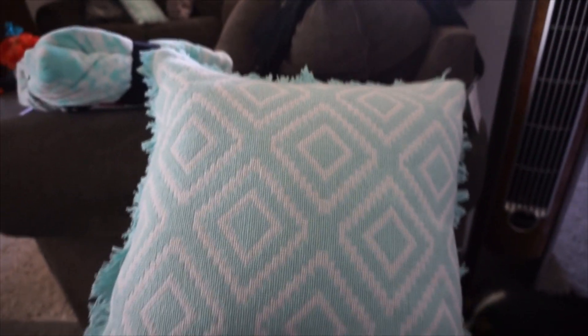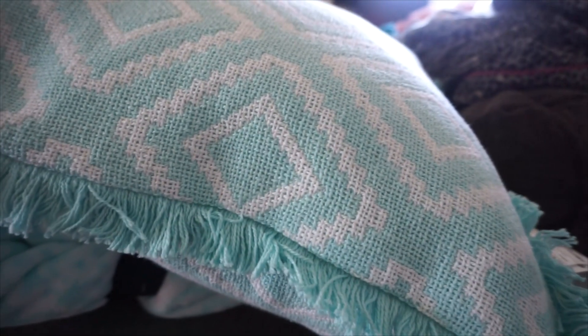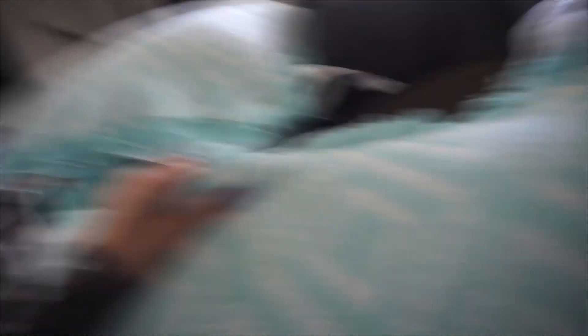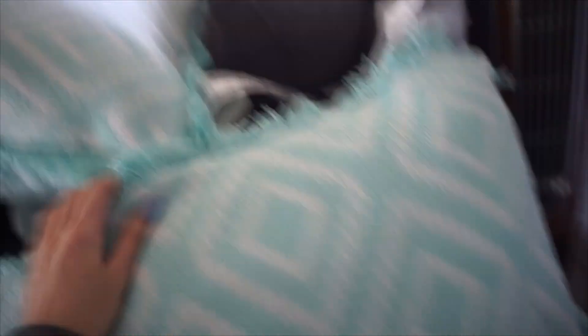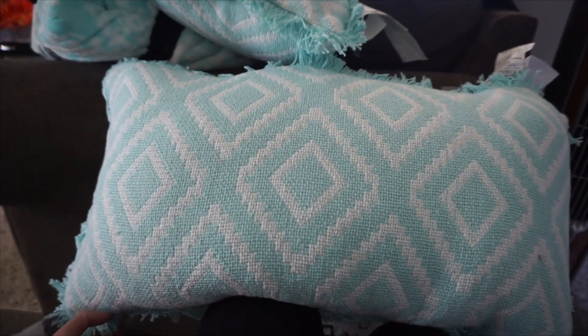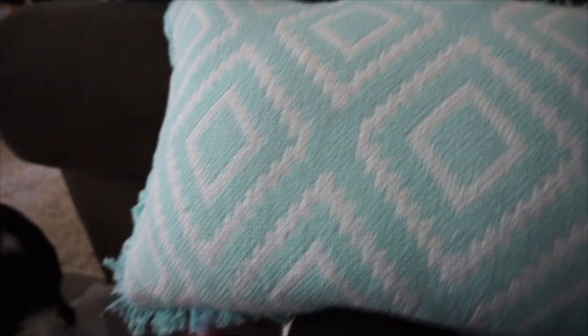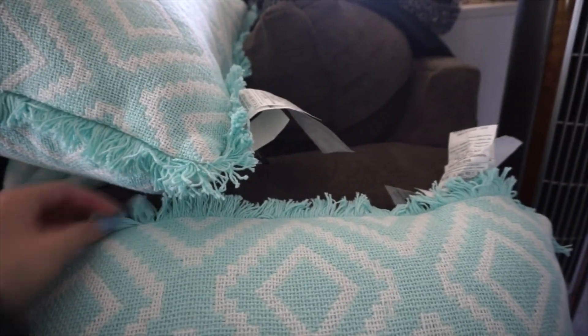They're a pretty good size. I got two of those square ones, and then I got this larger rectangular one for my smaller loveseat couch. And it has like this little yarn fringe on the outside. I really love these.